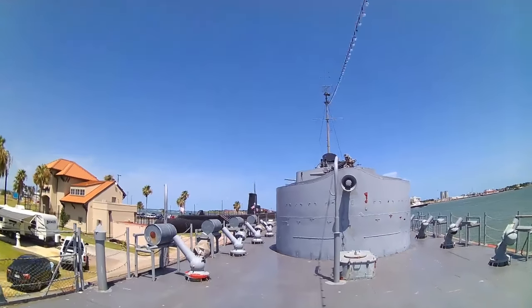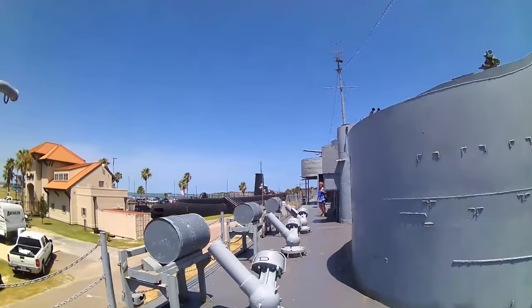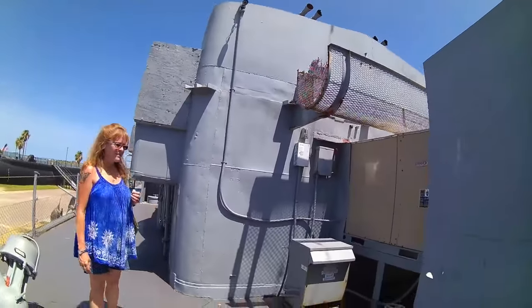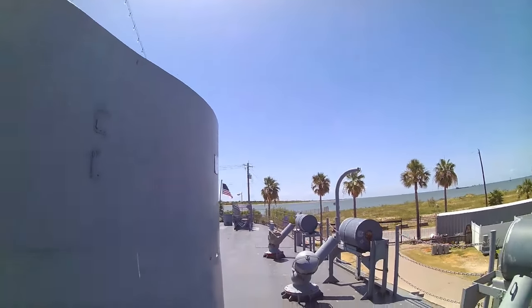Destroying submarines was not an easy prospect back then. Eventually it would become very dangerous to be a submariner, at least if you were part of the Kriegsmarine. American submariners had improved technologies. Towards the end of the war, U-boats did get the snorkel device, which allowed them to stay submerged much longer. But the happy time, as it was known, was long over by 1944.